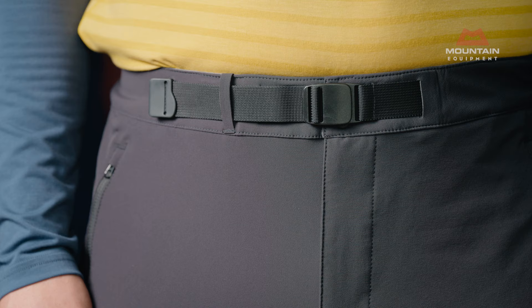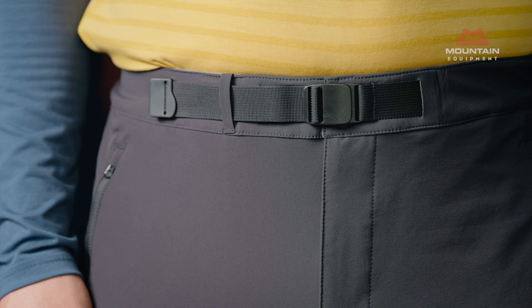The integrated belt fine-tunes fit, and the waistband has a microfleece lining for all-day comfort under a harness or pack hip belt.